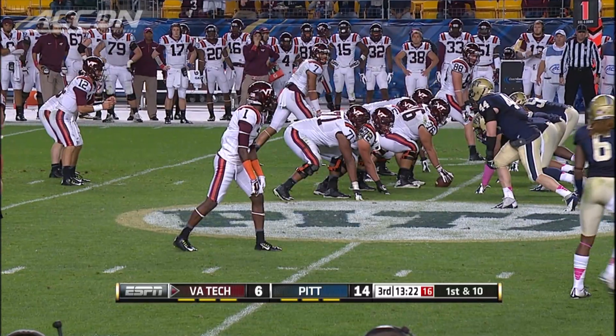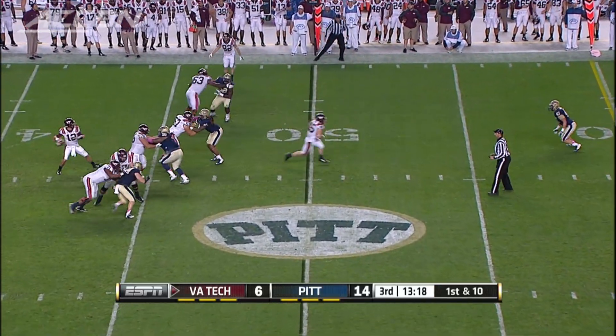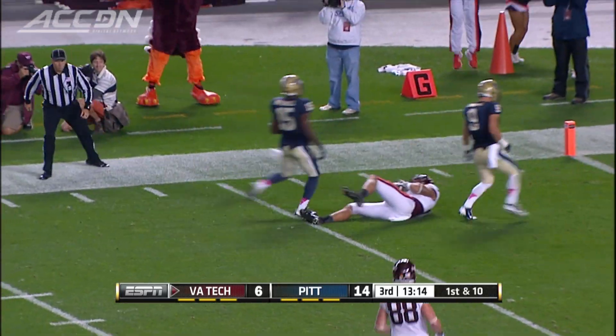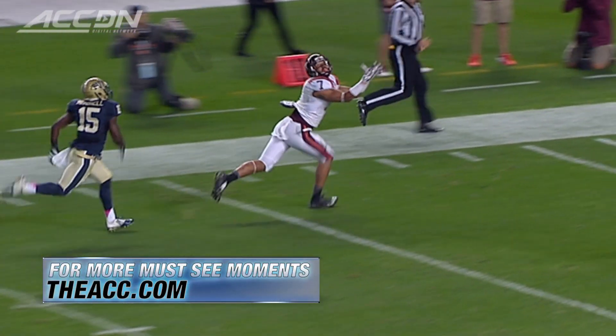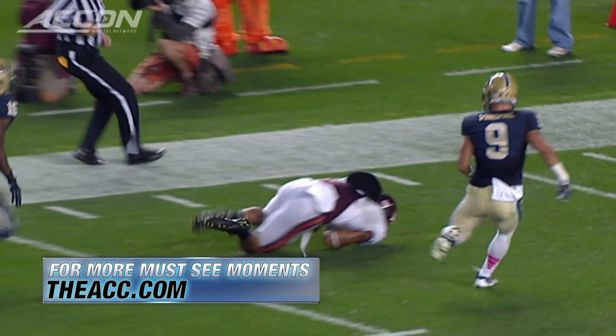Third quarter, Hokies driving. Michael Brewer is looking and takes a shot downfield to Bucky Hodges — an unbelievable diving grab. That's worth a second look, a must-see moment. Tech would kick a field goal. 14-9 Pitt.